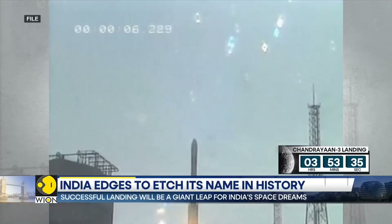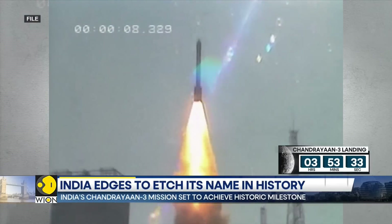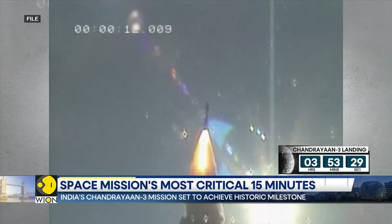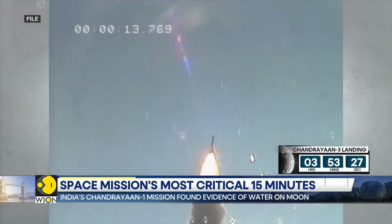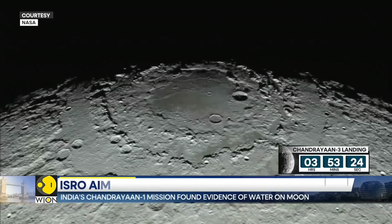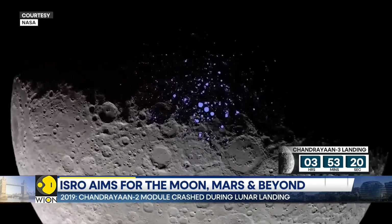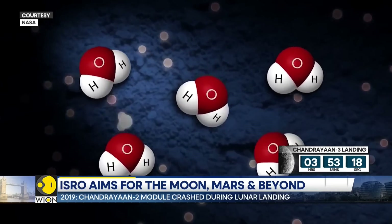Nearly 14 years ago, it was the Chandrayaan-1 mission — India's first mission to the moon — which found evidence of water on the lunar surface. And it's the quest for water which is vital for all life. There are no hidden lakes under the lunar surface, but molecules of H2O embedded within.